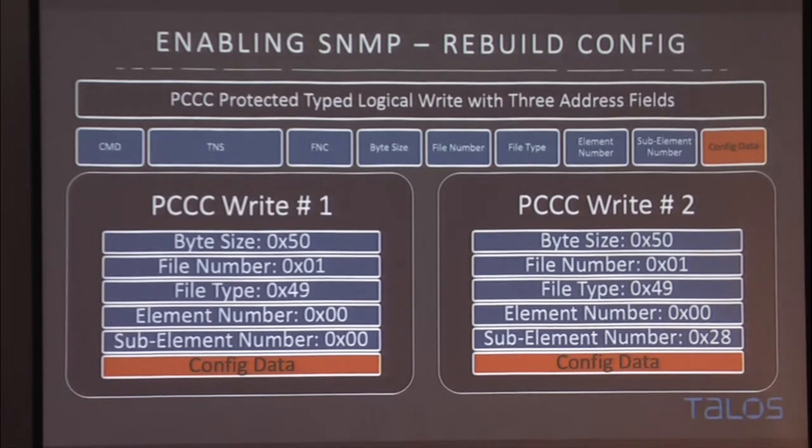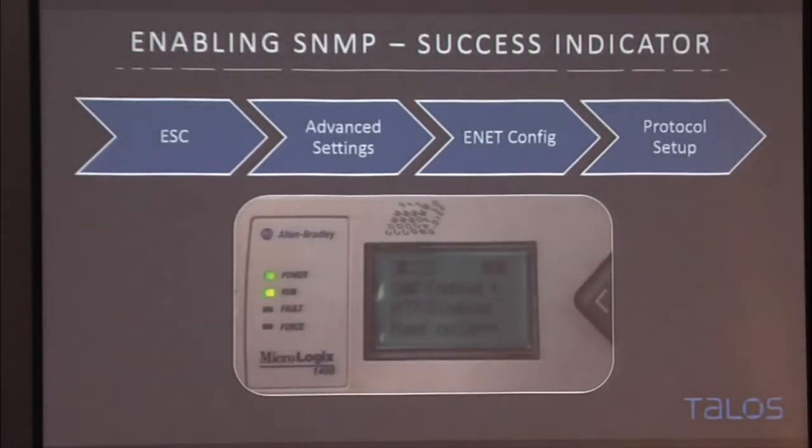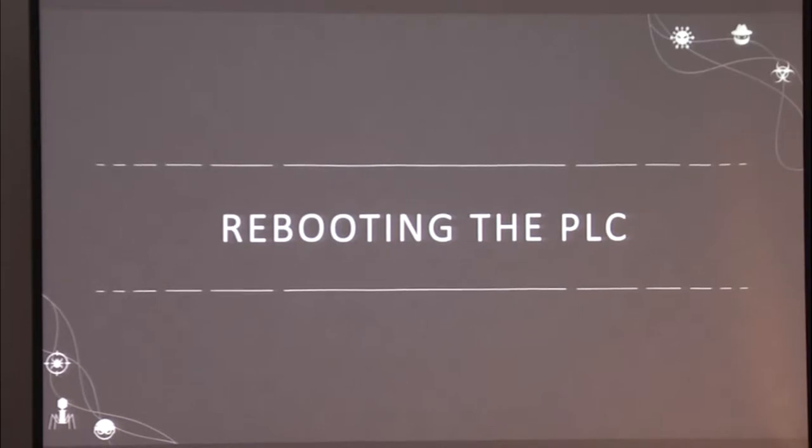When we do all of that, we can send a request similar to the read request, this time using the 'protected typed logical write with three address fields' function code, adding in the modified data block. When we send that, we get a successful response. But we're still stuck needing a power cycle — we can queue everything to be enabled, but nothing actually gets triggered yet. We can't update firmware yet. So the next step is rebooting the PLC.